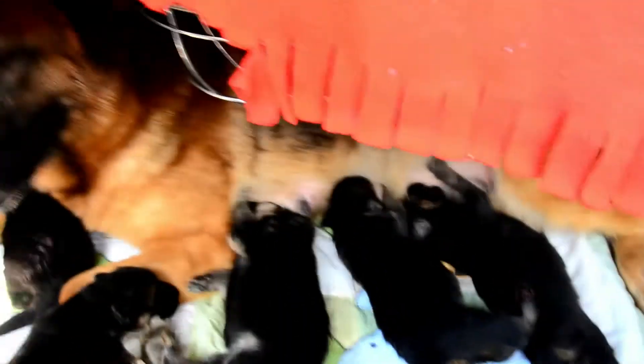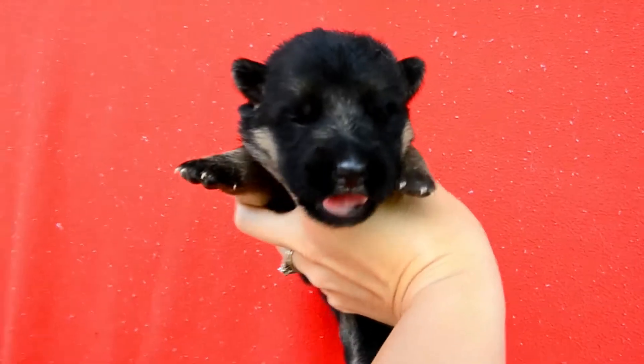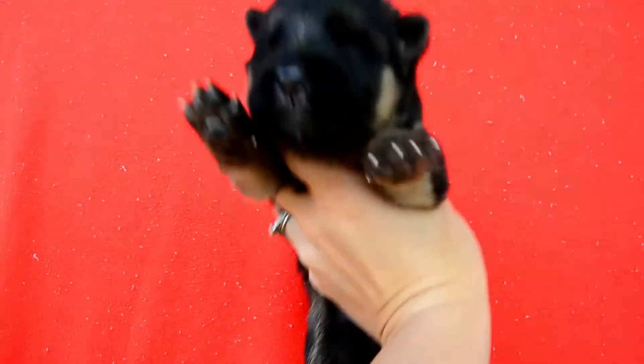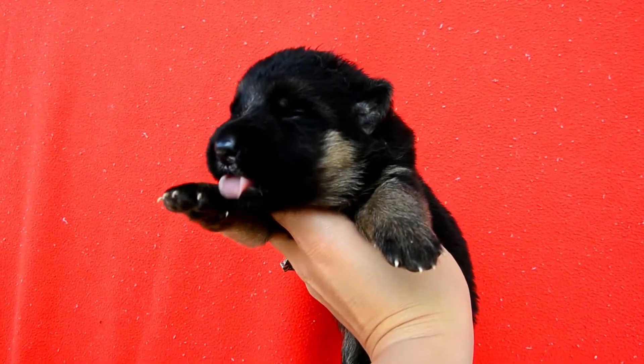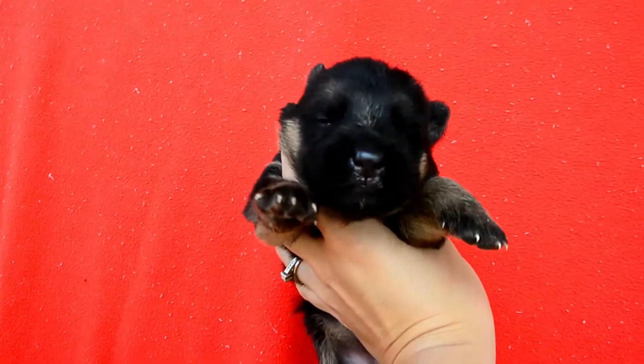Then we got the girls — they're all nursing. This here is green girl. There, that's green girl. Her nose is full of milk.